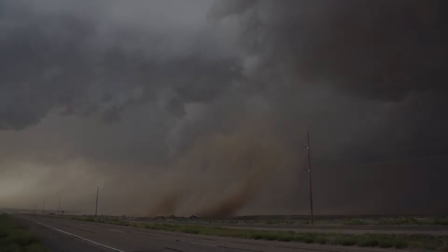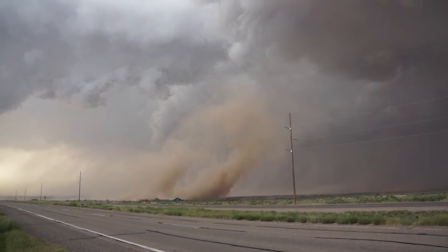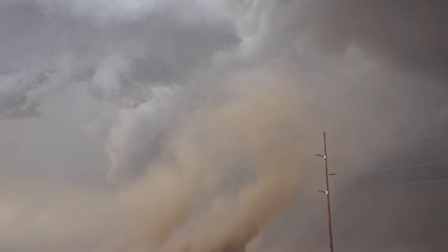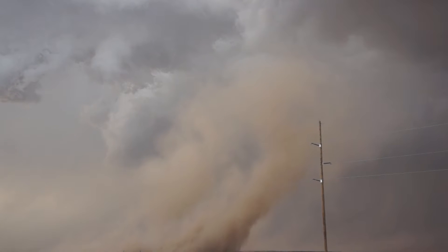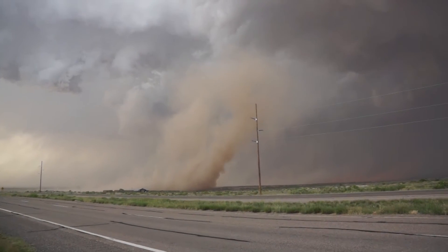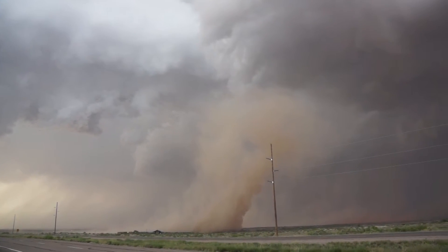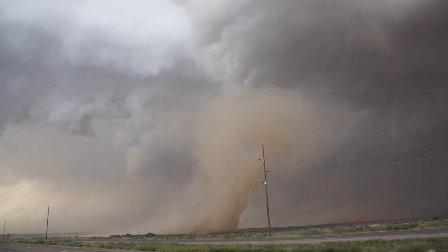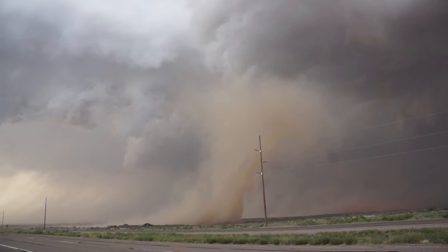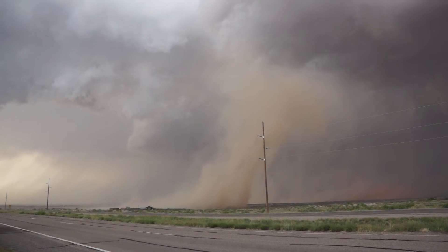Oh my God, look at that thing. Oh my gosh, look at that. Watch the awning on the little carport. That guy's going to call this in as a tornado, watch. Here we come. Look what that's under. Like... That's a tornado. Anti-cyclonic, maybe. Anti-cyclonic, yep. Anti-cyclonic tornado.